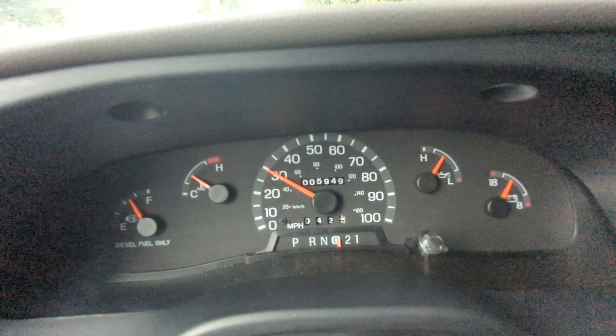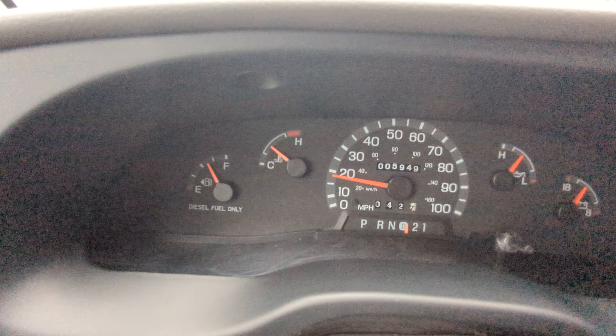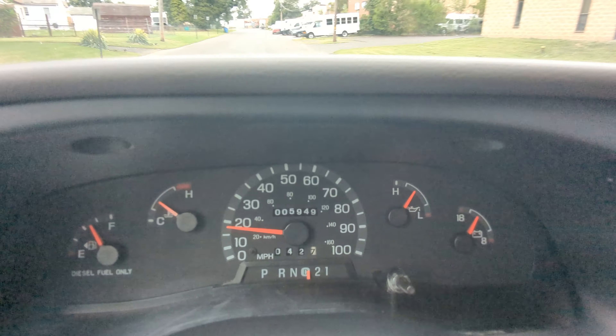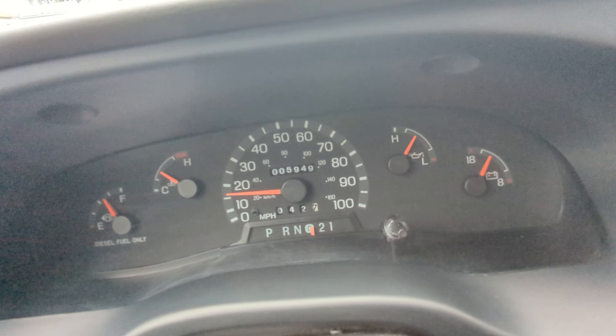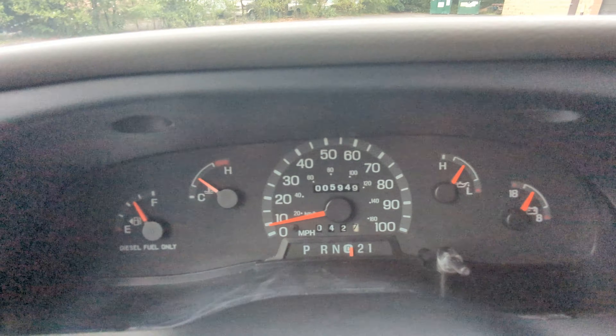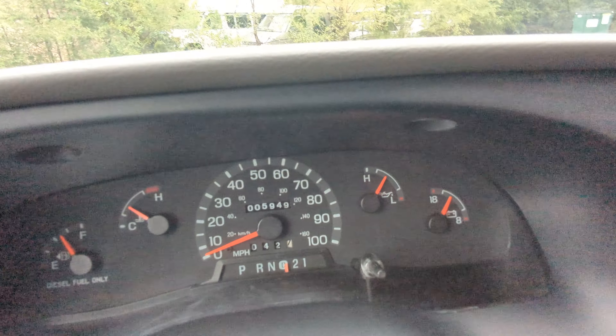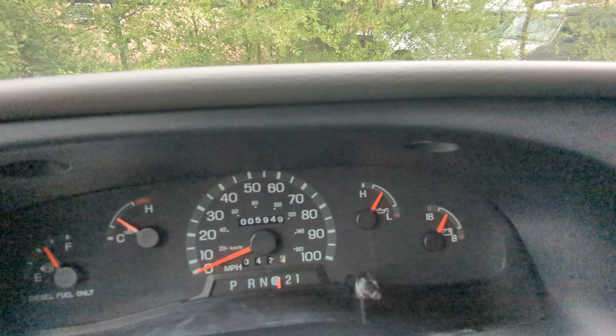The generator starts and runs only if the vehicle has more than half a tank of diesel. This is done specifically so that if you're running the generator, the vehicle won't run out of diesel and you can still drive it afterward. So if you plan to run the generator, make sure the vehicle has at least half a tank.